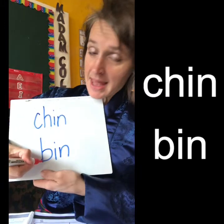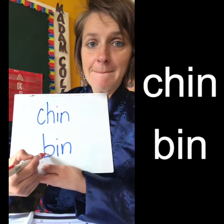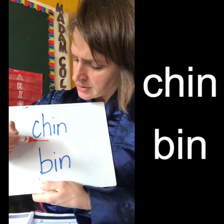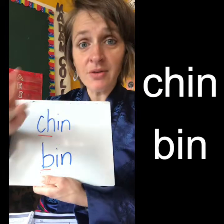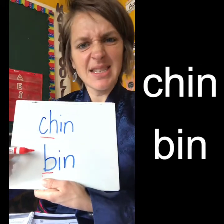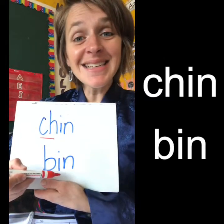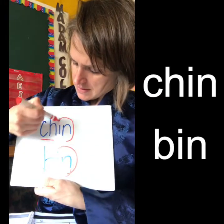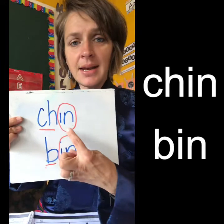The second word is b-i-n, bin. So the beginning sound of these two words is different — the beginning sound is the first sound in a word. The beginning sound is different, but the middle sound and the ending sound are the same. Chin, bin. Chin, bin.